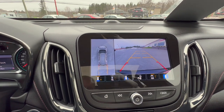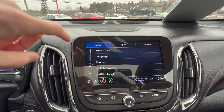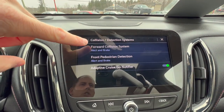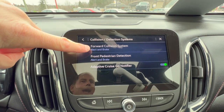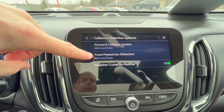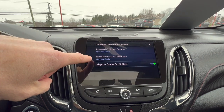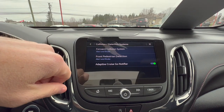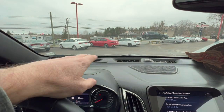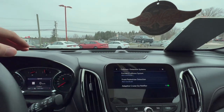In the vehicle settings, under collision detection, you have a forward collision system capable of alerting you and automatically braking, plus front pedestrian detection that can both alert and automatically brake for pedestrians. You can configure these to alert-only if preferred. There's also an adaptive cruise go-notifier — if you're stopped at a light and the car in front of you moves, it will notify you. These are class-competitive safety systems and beyond.